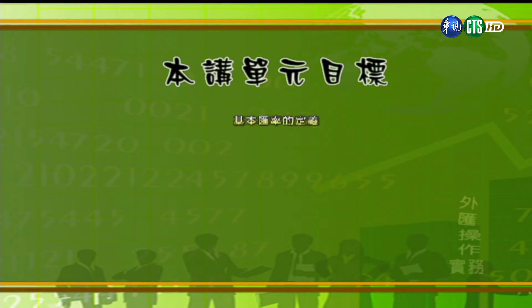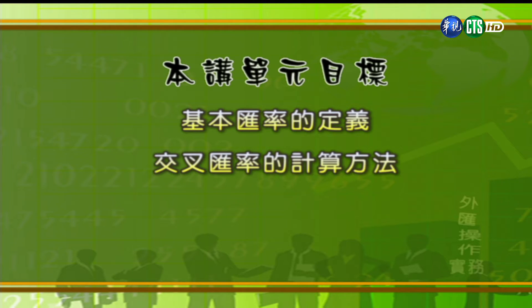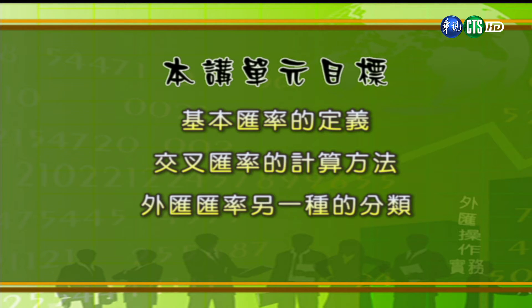今天我们有三个单元目标：第一个，了解什么叫做基本汇率；第二个，学习如何计算交叉汇率；第三个，了解按照使用时机的不同来分，汇率可以分为哪五种。世界上的货币种类琳琅满目，如果要针对每一种货币都订新台币跟他们之间的汇率的话，是不必要的，也做不到。这个时候只需要选择一种跟台湾的经济关系最密切的，而且是国际间普遍接受的特定货币就可以了。这个汇率我们就称它为基本汇率，至于其他的外币，用这个基本汇率来算就可以了。台湾的基本汇率是台币跟美金之间的汇率，美金的汇率我们可以从外汇市场当中抓到成交汇率，这就是基本汇率。